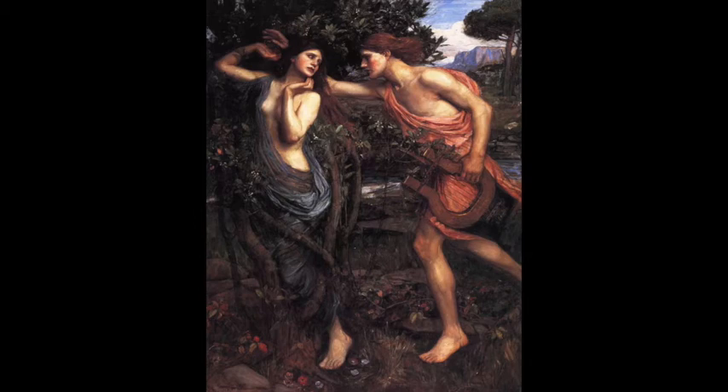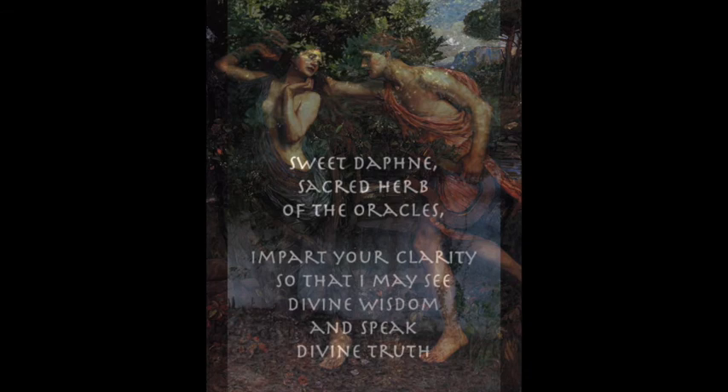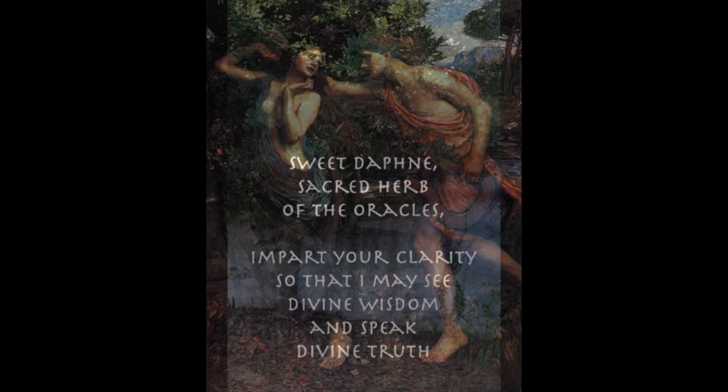As with most of the plants, I love to have or write a small devotion that I like to read either before or during my cleansing ceremonies or if I'm working with bay laurel in divination. Whether you're sitting before your altar or before the living tree, you can run your hands over the leaves and inhale that clarifying scent and offer this up: 'Sweet Daphne, sacred herb of the oracles, impart your clarity so that I may see divine wisdom and speak divine truth.'